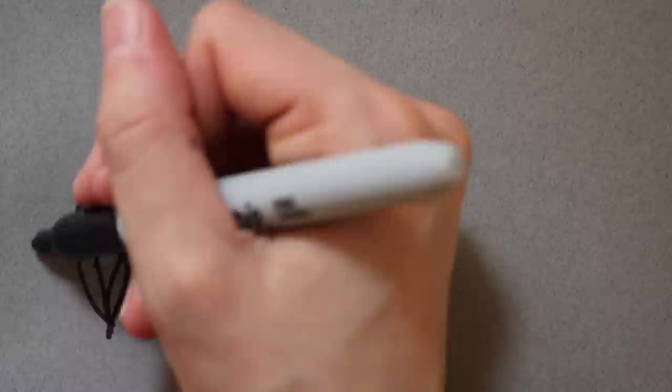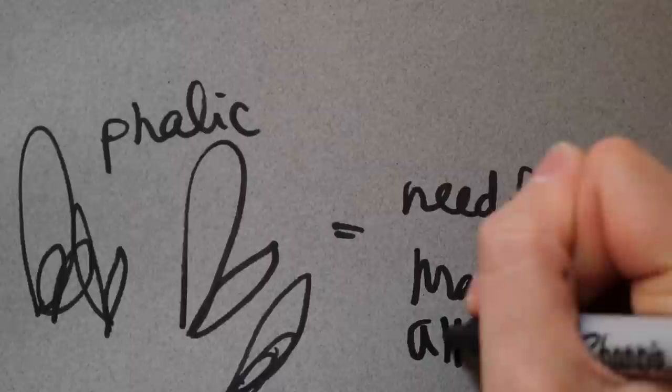Next: anything phallic. With the exception of children or teenagers, if you see adults having phallic imagery in their handwriting — usually accidentally, like a signature that just happens to look phallic, or the way someone circles something or draws a heart — this indicates a need for male attention.